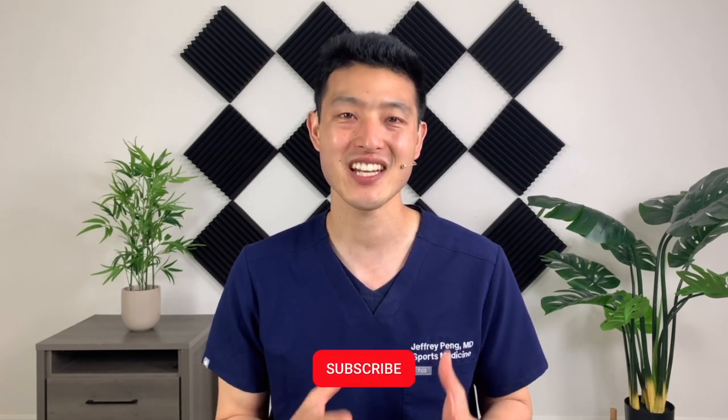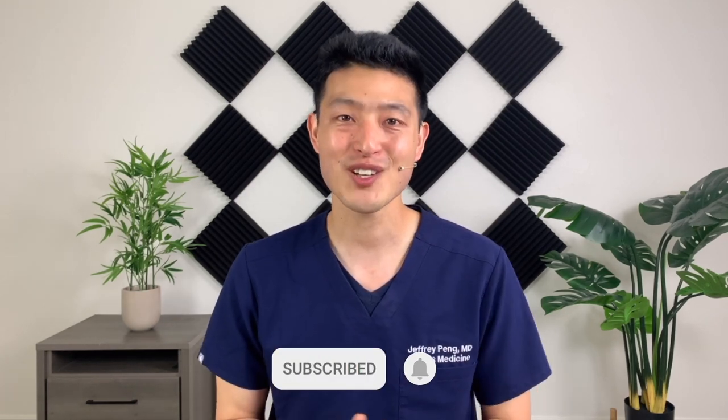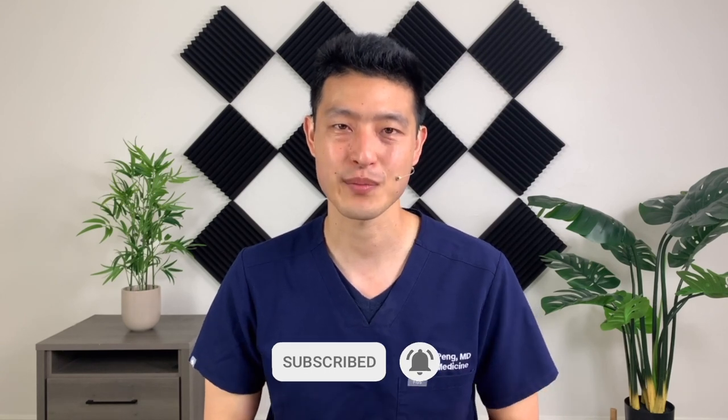If this is the first time you're watching one of my videos, my goal is to help each and every one of you live an active and healthy lifestyle. So if that's something you're interested in, please consider subscribing to my channel.